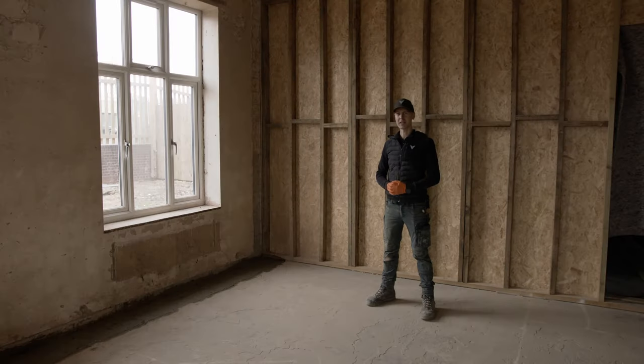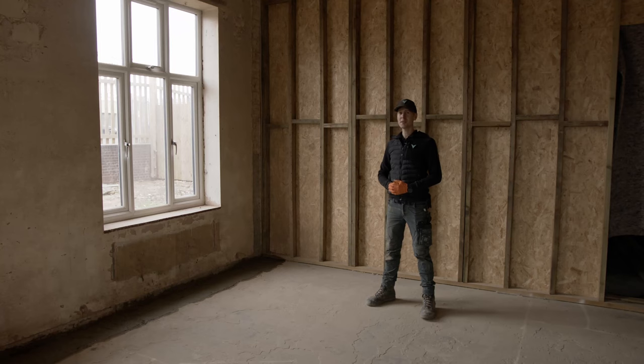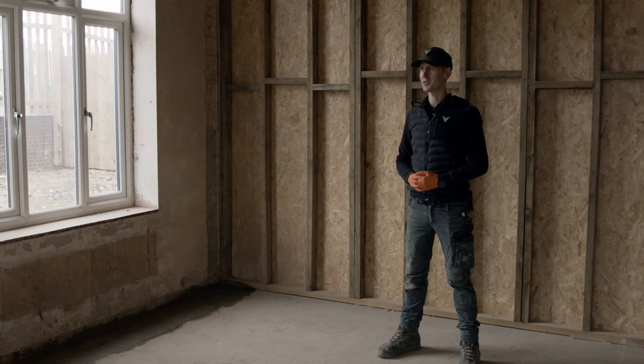Thank you very much for joining us. We're going to be taking you through the construction of this flat, so there'll be plenty more videos to come on Flat 12, as well as the flats we're constructing upstairs. We do all the design work in-house, so if you need some 3D visualisation work doing, get in contact. If you have any tips or design suggestions, please let us know in the comments below. And if this is the kind of content you like, subscribe and we'll see you in the next one.